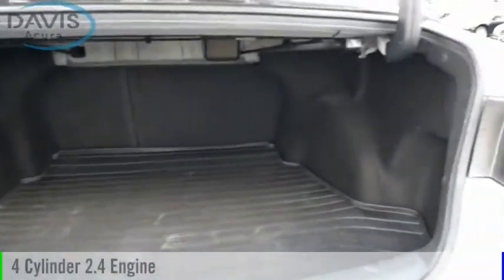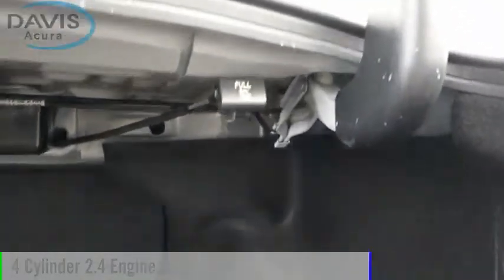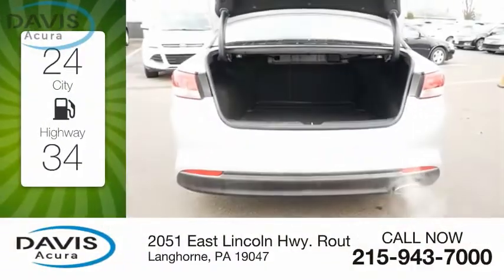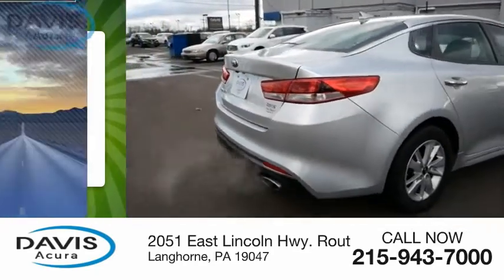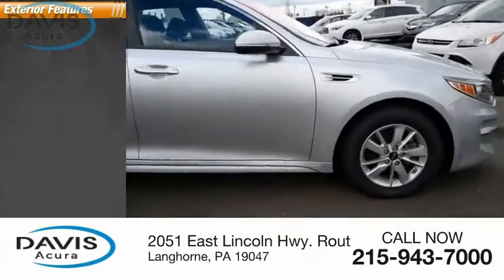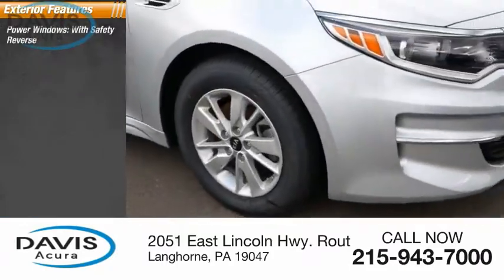This vehicle is powered by a front-wheel drive, four-cylinder, 2.4-liter engine. Great fuel efficiency saves you money by requiring fewer trips to the gas station. This vehicle has less than 25,000 miles. Here are some of this vehicle's great options.